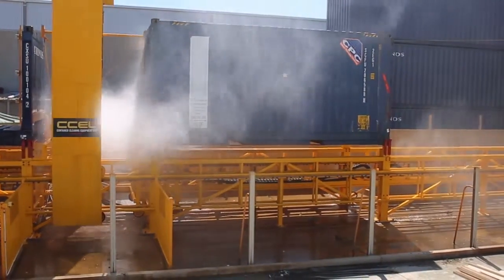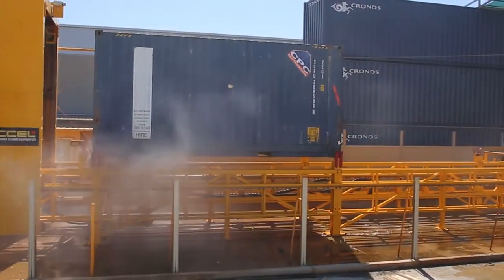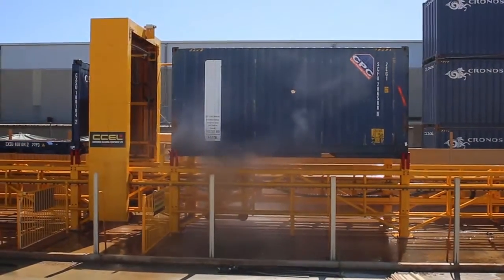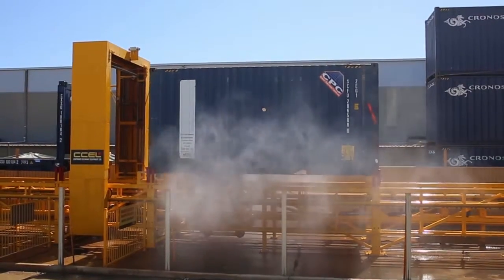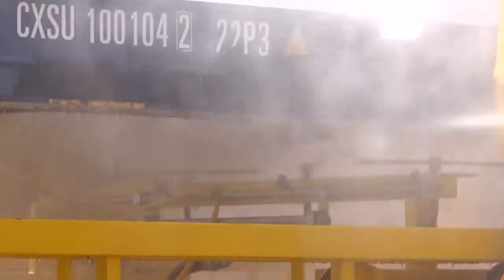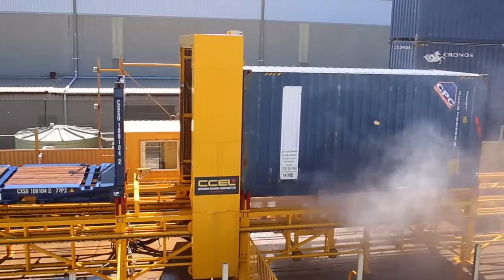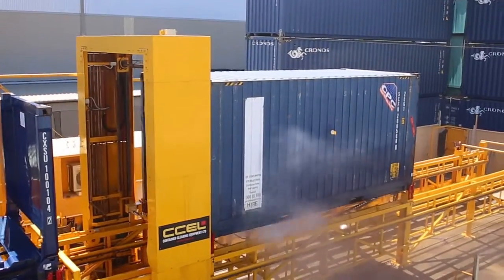The machine then switches over to operate on the bottom of the container, which is also typically challenging in conventional washing methods. This area of the asset usually has channeled sections and large areas where dirt and pests are often found. To eradicate any potential threats to quarantine, the machine engages multiple rotating high pressure heads. The jets are aimed in all directions, so as it operates backwards and forwards, every area of concern is addressed.